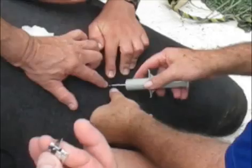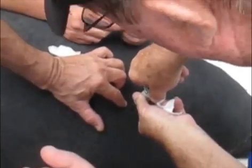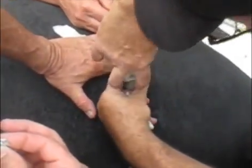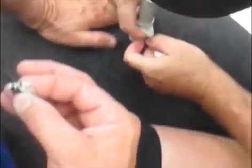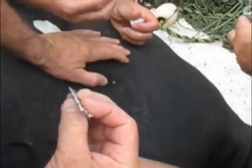There's its face — tiny, tiny little eyeball. You see that red line to the left of the screen? That was actually its blood being drawn. And here they're inserting a tag inside it, just like you put in your dog or your cat. So if the manatee gets captured again, they can wave a scanner over it and they'll know which manatee it is and where it was last seen.